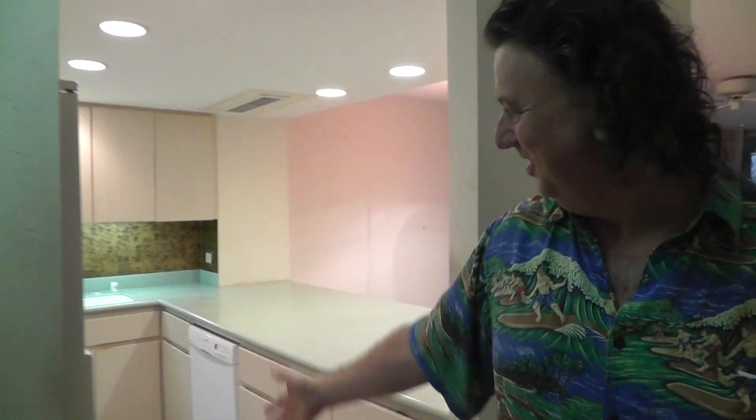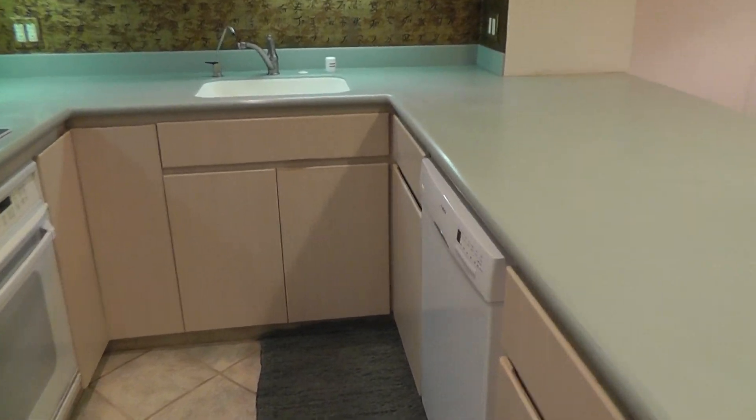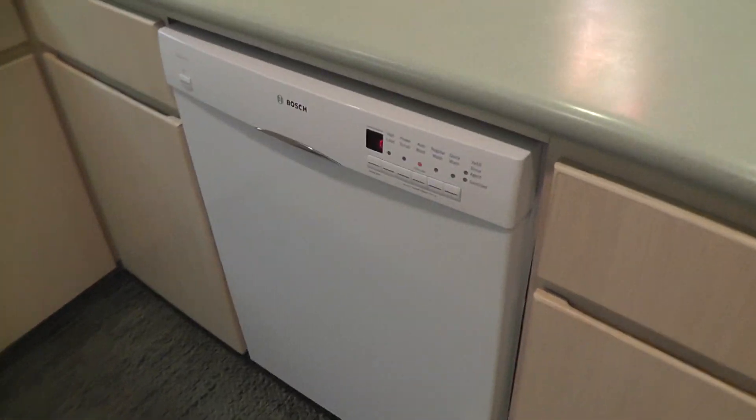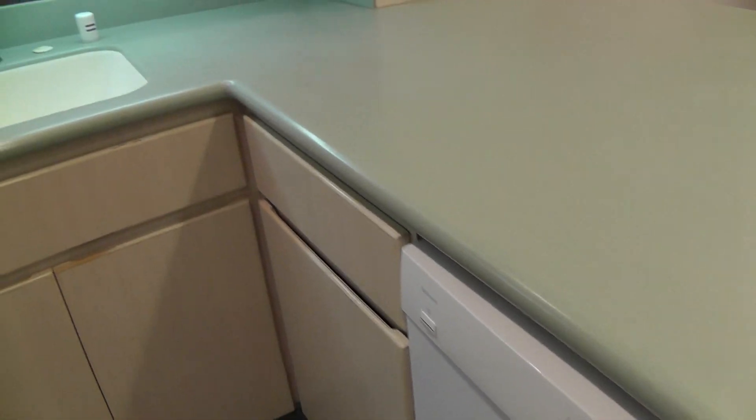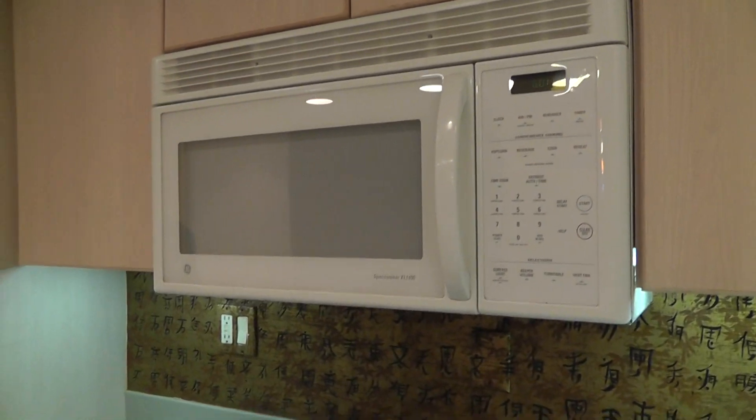When you come on in, there's a galley style kitchen that's had some upgrades. There's a brand new Bosch dishwasher, solid surface countertops, newer cabinets, and a GE microwave.